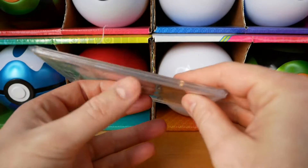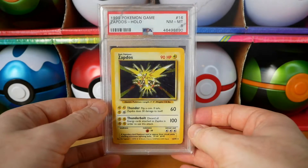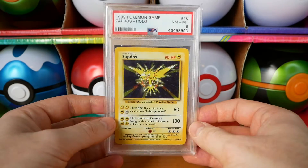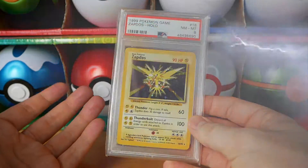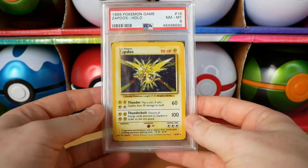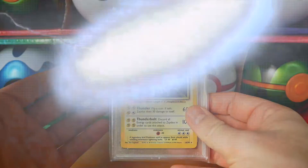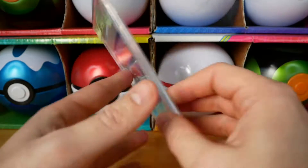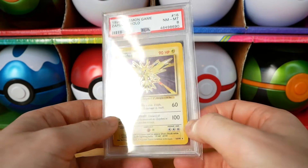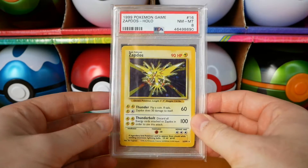I've never owned a PSA slab before, and they're a lot thinner than I thought they would be. I'm not sure if I should be showing the cert numbers — a lot of people blur them out. I was a bit of a purist before; I like taking cards out and holding them. But I can see why people like PSA slabs now — they don't feel chunky, you can still appreciate the card, and there's a sleeve on it to protect it. You would not want your PSA slab getting scratched.